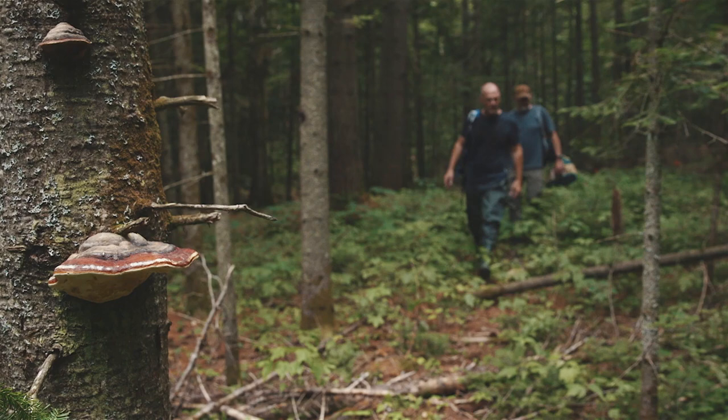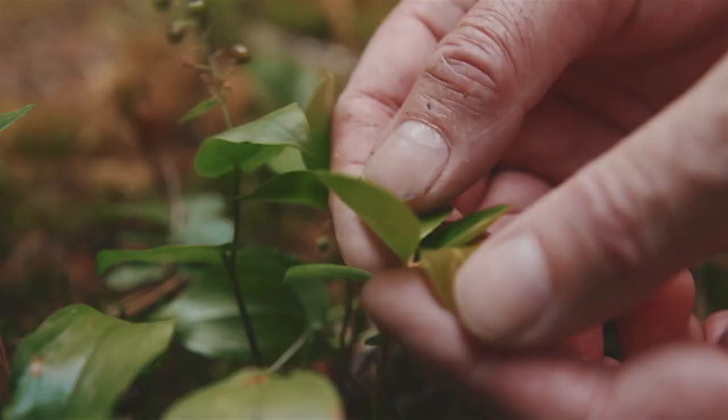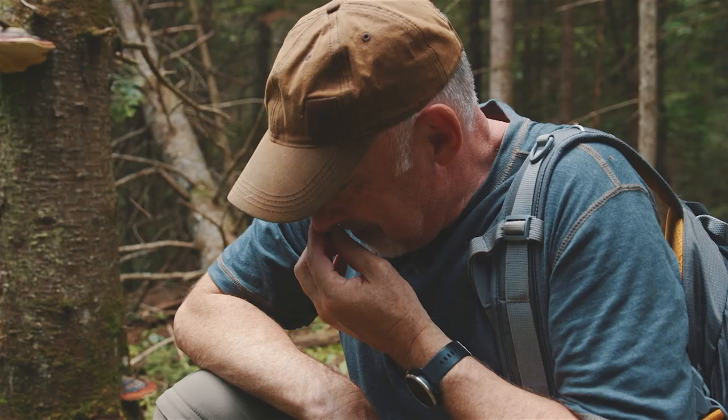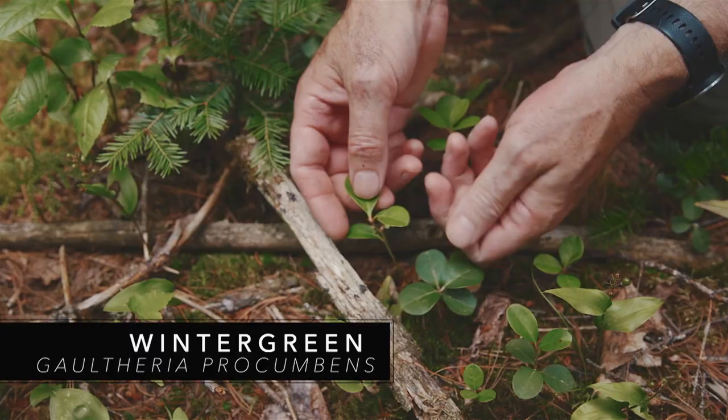Far, far up north you'll find lots of this. I want you to pick one of these leaves right here. It smells so very minty — familiar, yeah? Wintergreen. Wintergreen, wintergreen. You know it triggers a memory of gum. Exactly, exactly.